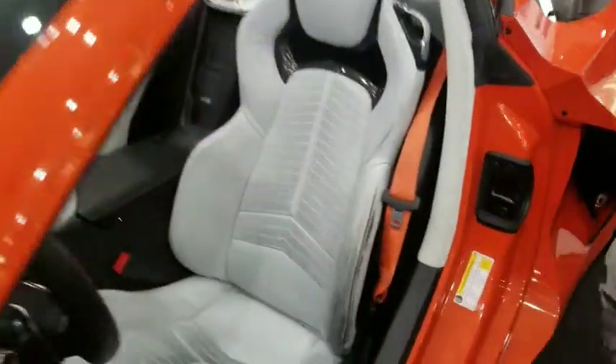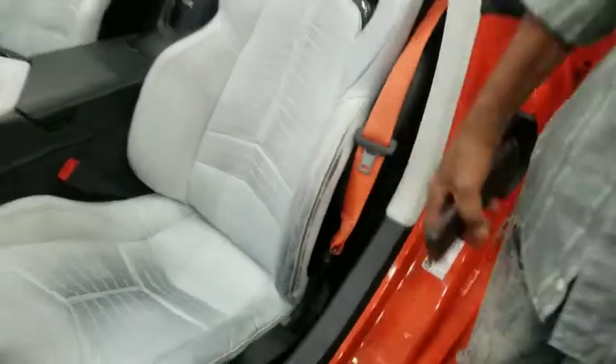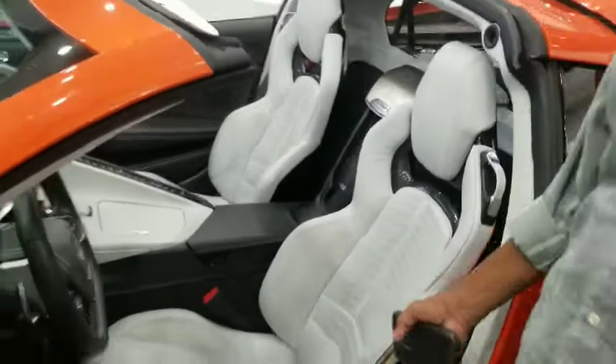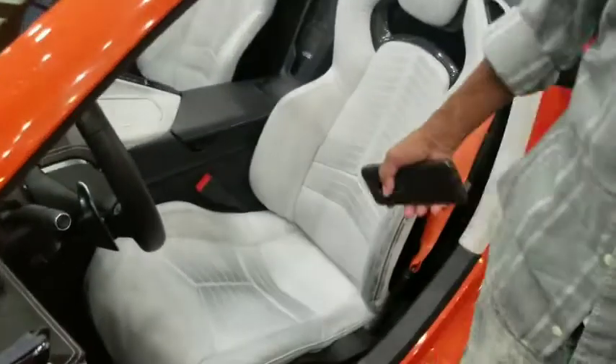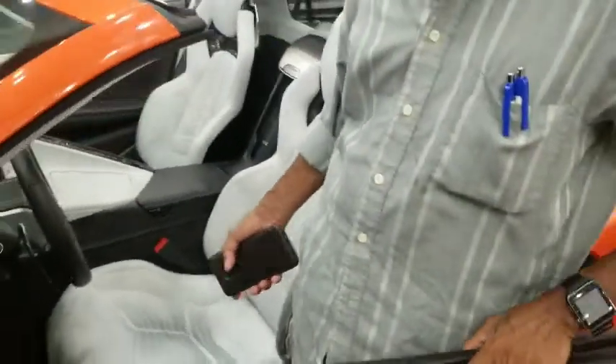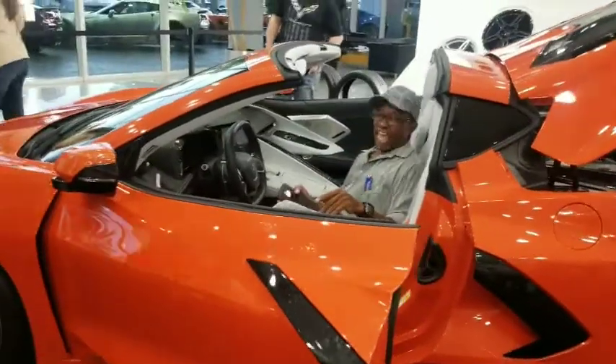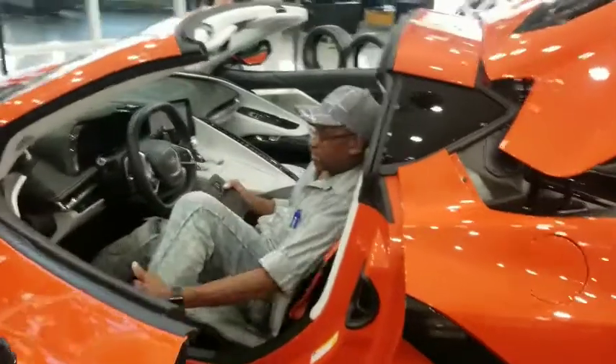Look how dirty this seat has already gotten from everybody sitting in there. Like my man said, this car's already 15 years old from all the people sitting in and out of it — and he ain't lying, just look at the wear marks on the seat there.